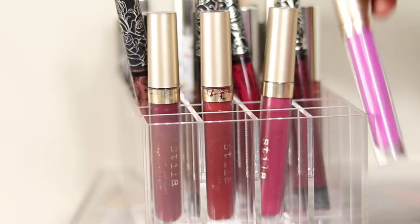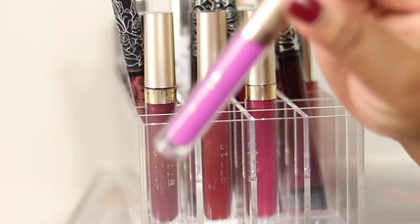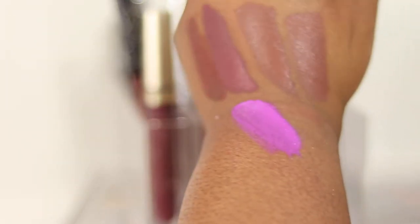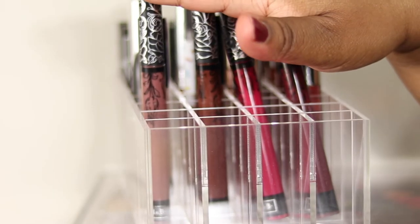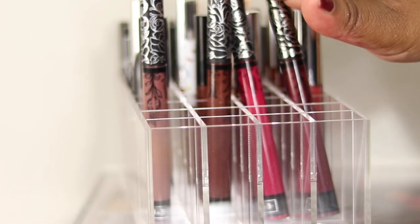Moving on to Stila - keeping all but one. I'm going to get rid of Como even though it was my first Stila liquid lippy - I'm just over this colour now. I'm keeping the other three: Aria, Rico, and Chianti.